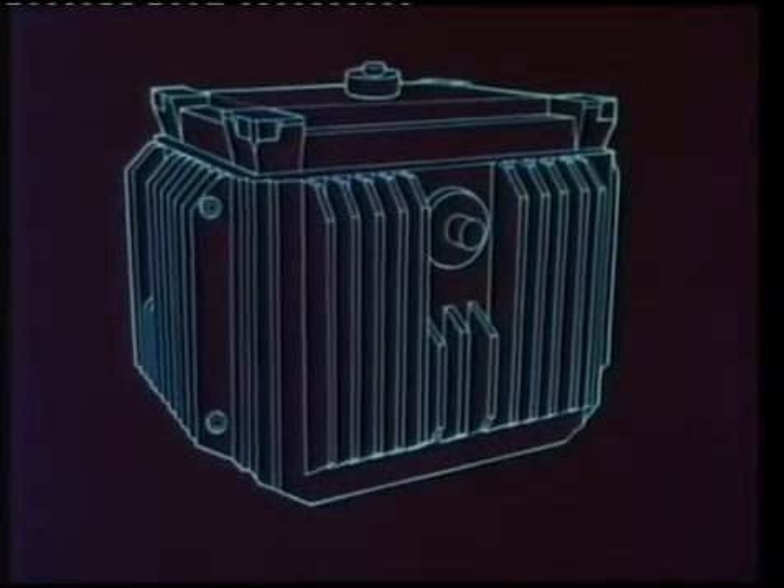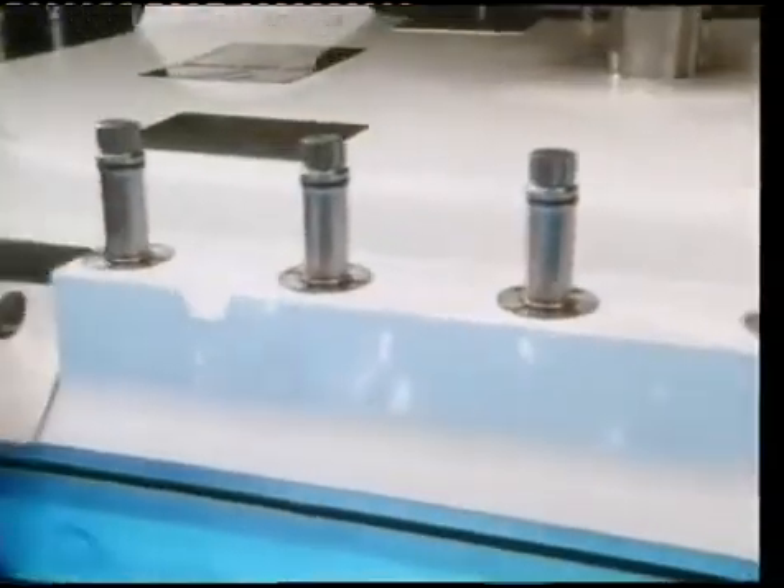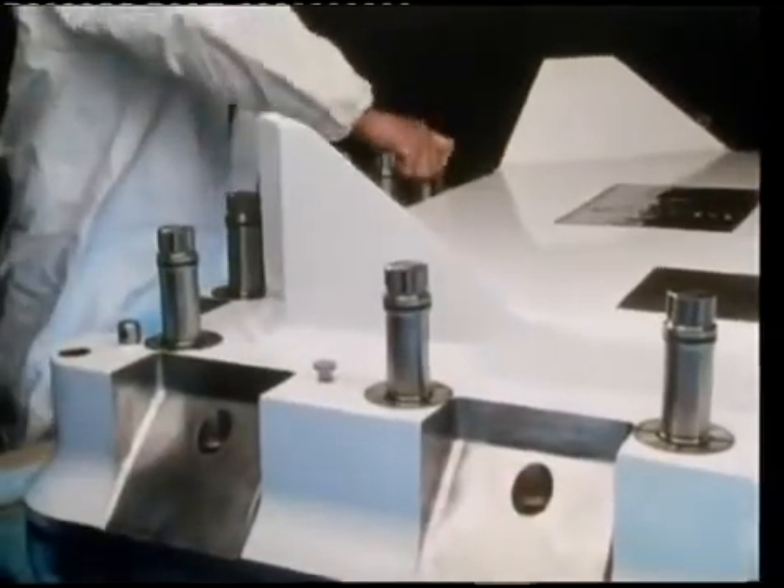About 200 rods at a time are loaded underwater into an open-topped steel skip, which is then placed inside a special container called a flask for transport to Sellafield by road and rail. The flasks are very robust. They weigh about 50 tons and have walls 35 centimeters thick. Sixteen bolts, each able to take a load of 150 tons without breaking, secure the lid.